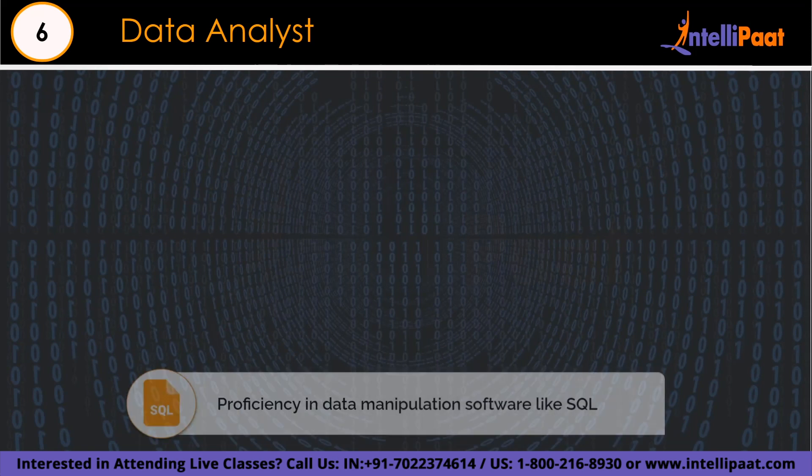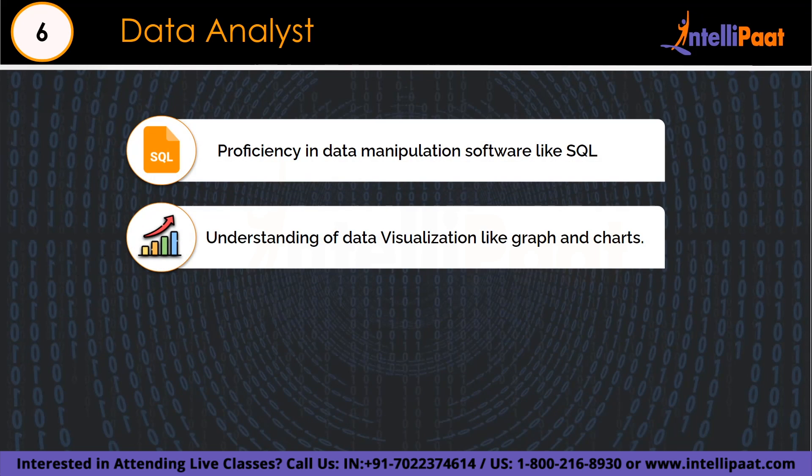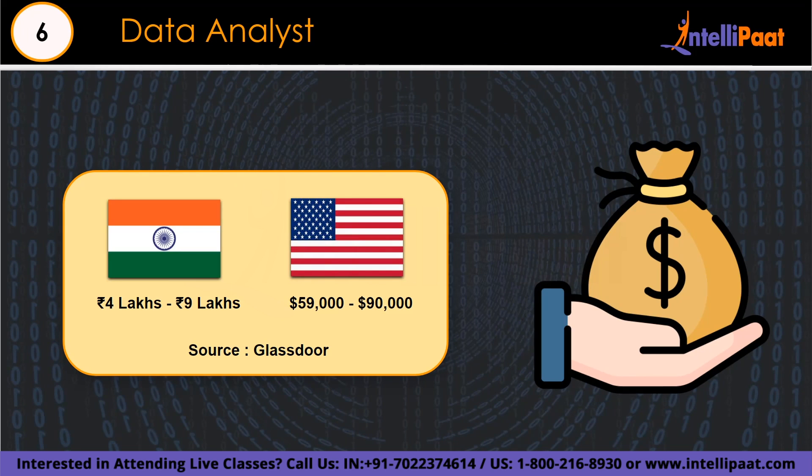For the data analyst role, programming may not always be required — they need to be skilled at using SQL or creating data visualizations like graphs and charts to explain findings. They should have a thorough understanding of A/B testing. In India, data analysts with programming abilities can earn the greatest salary. If you are good at data analysis, creating dashboards, and working with databases and SQL, the data analyst profile is best for you. The base salary ranges from 4 lakh to 9 lakh in India and $59,000 to $90,000 in the US.